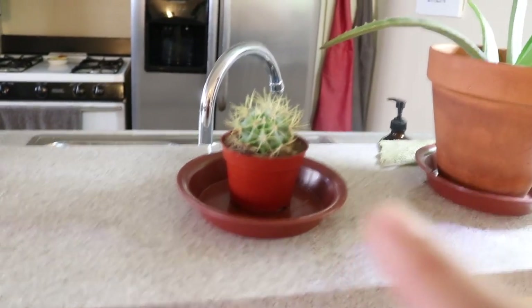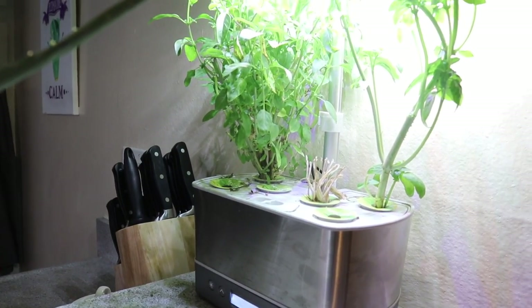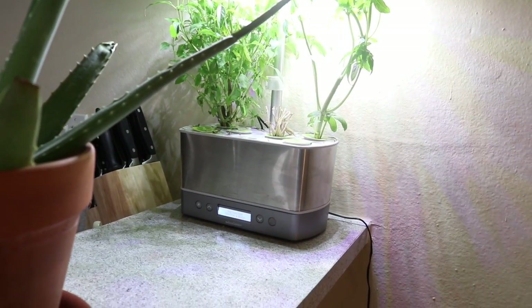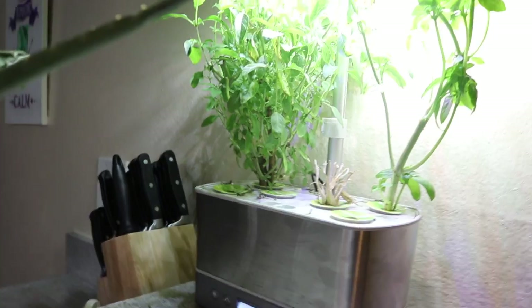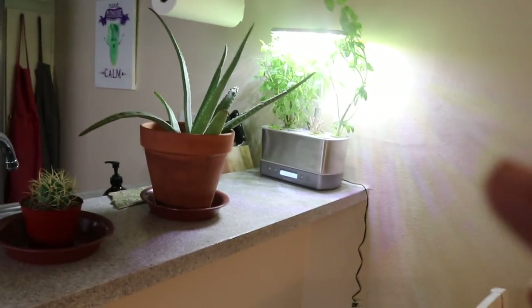Here we have some real plants — a small cactus from Home Depot or Trader Joe's, an aloe vera plant from my boyfriend's mom, and a grow-your-own-vegetables kit my boyfriend got on Amazon. It's very useful for apartment living where we don't have outdoor space. Right now we're growing basil, and we're planning to add parsley and cilantro. It's very low maintenance — you just add plant food every two weeks or so.